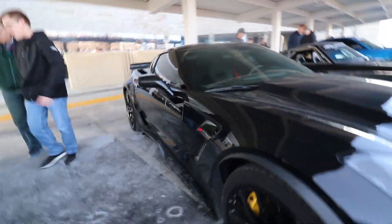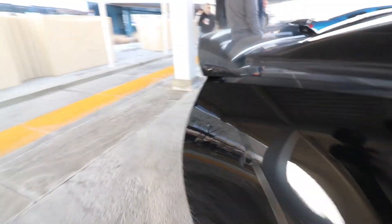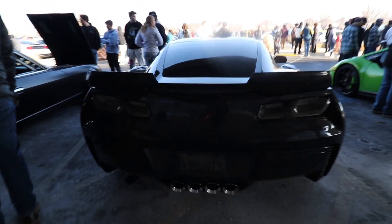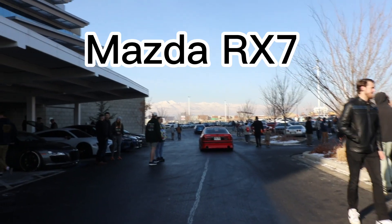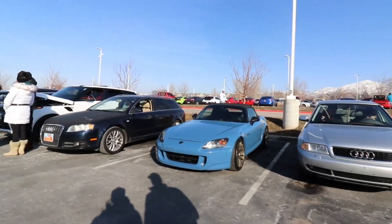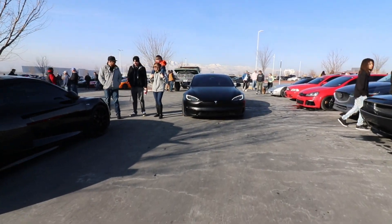We have a beautiful Z06 supercharged Corvette C7. I still think these are the best-looking years of the Corvette, the C7, in my opinion. This is such a crazy turnout here. And there's the Plaid rolling out.